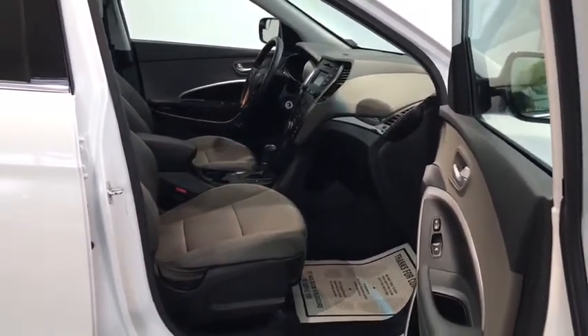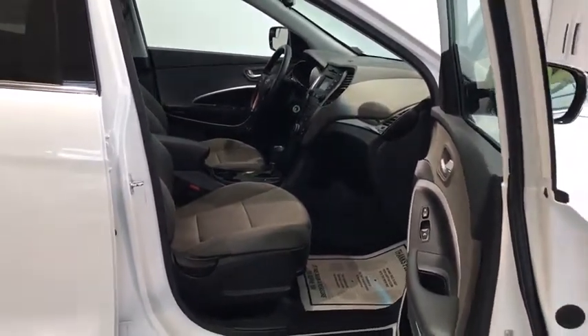CD, AM, FM, all-wheel drive — all kinds of nice stuff. This one has really got it all.